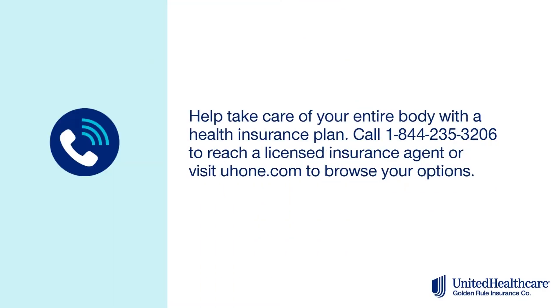Help take care of your entire body with a health insurance plan. Call the number on your screen to reach a licensed insurance agent or visit uh1.com to browse your options.